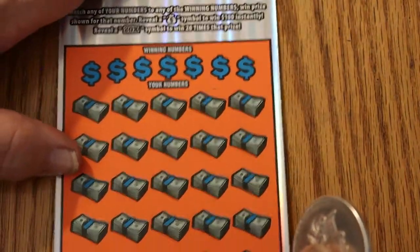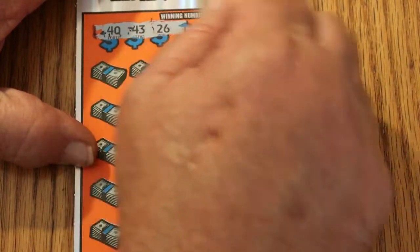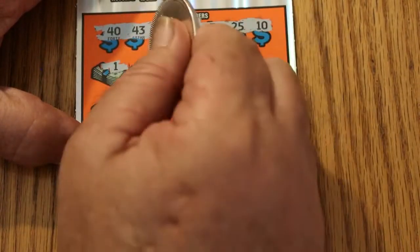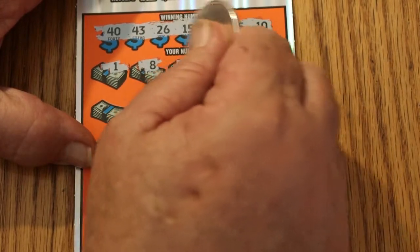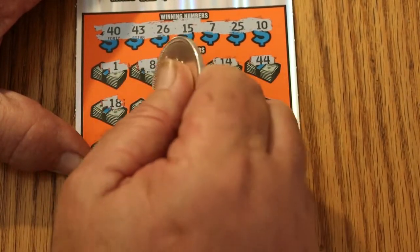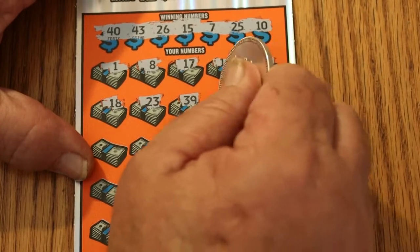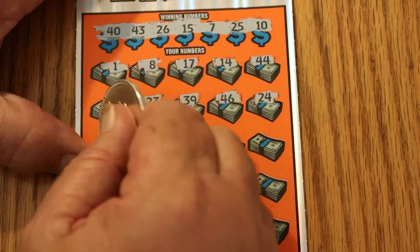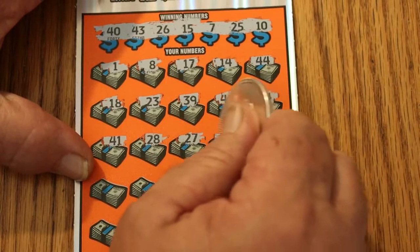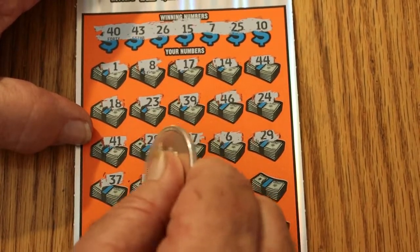Ticket 13: 40, 43, 26, 15, 7, 25, and 10. Number 1, number 8, 17, 14, 44, 18, 23, 39, 46, 24, 41, 21, 28, 27, 26, 29, 37, 50.